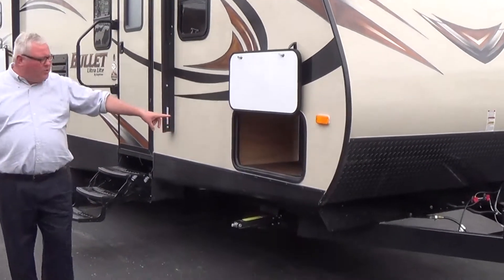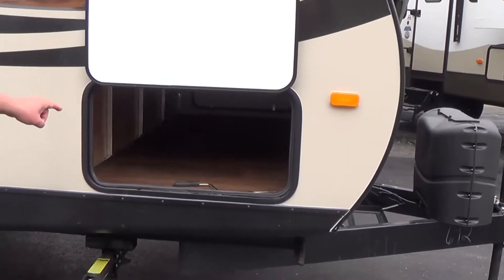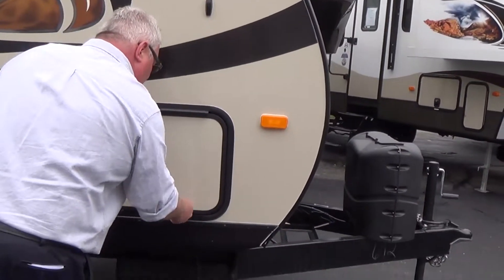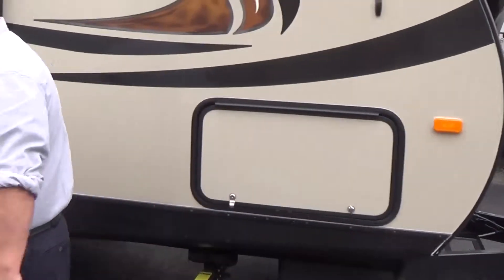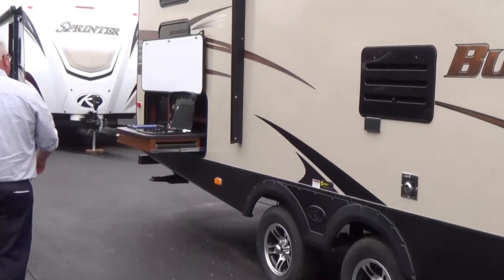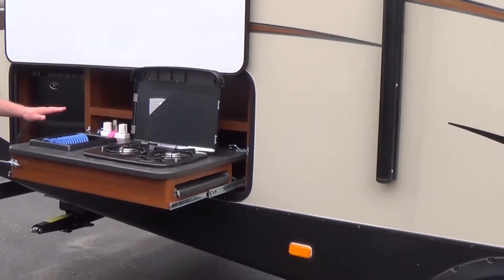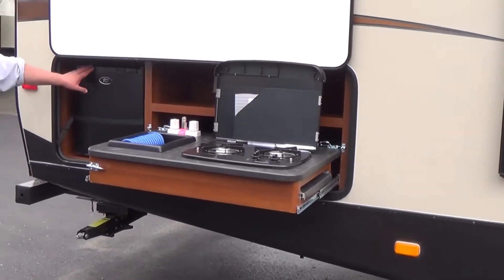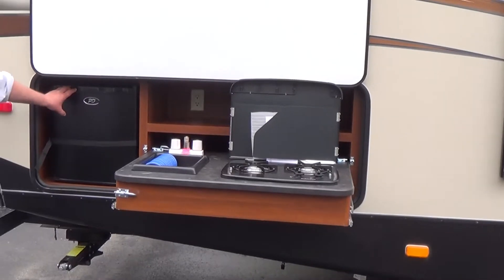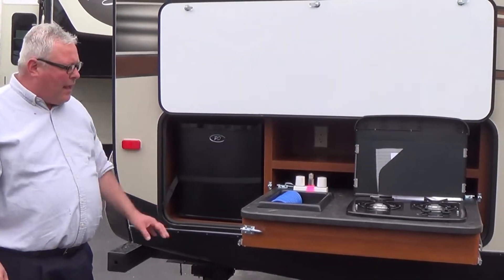Lots of storage. Nice big pass-through compartment here for all your gear. This particular model also features an outside kitchen — two burner stove, hot and cold water, and a small refrigerator. Get your cooking done outside. Helps keep the interior of the trailer a lot cleaner and it's a lot more fun. People love the outdoors when they're camping.